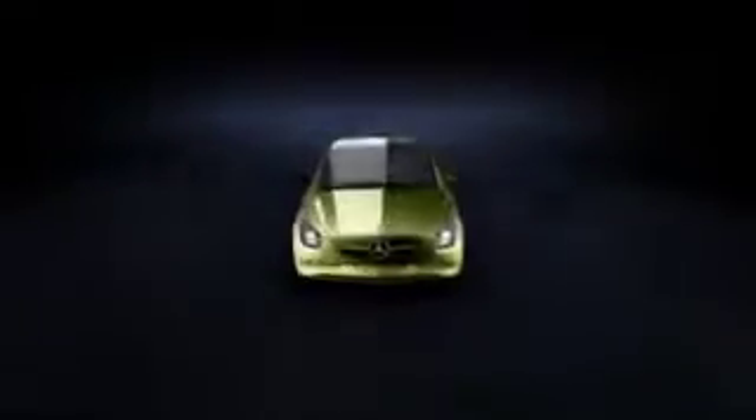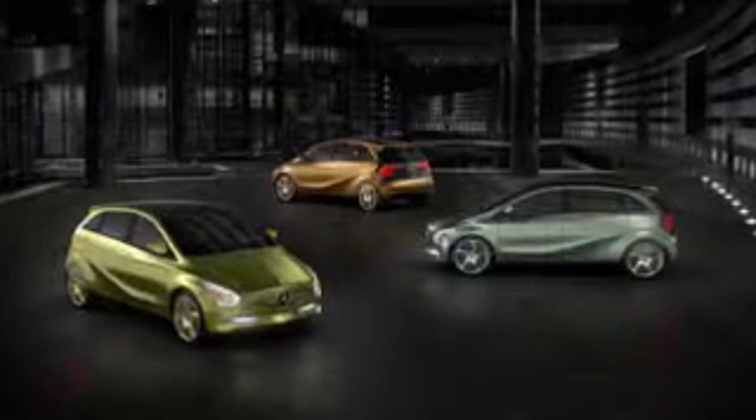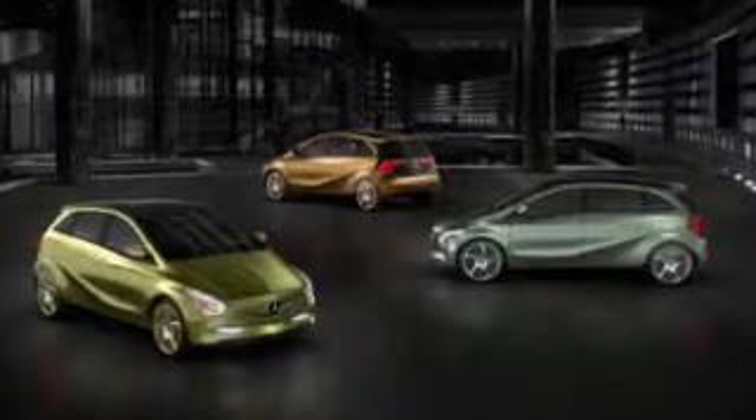At the Detroit Motor Show 2009, Mercedes-Benz presented the concept Blue Zero — three models with different drive configurations that fulfill the customer's wish for sustainable mobility.